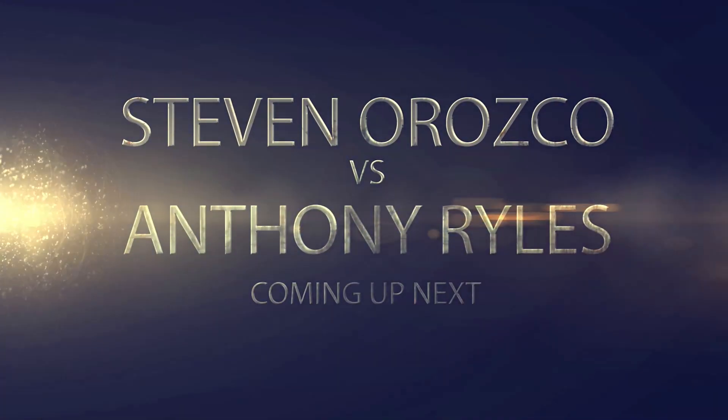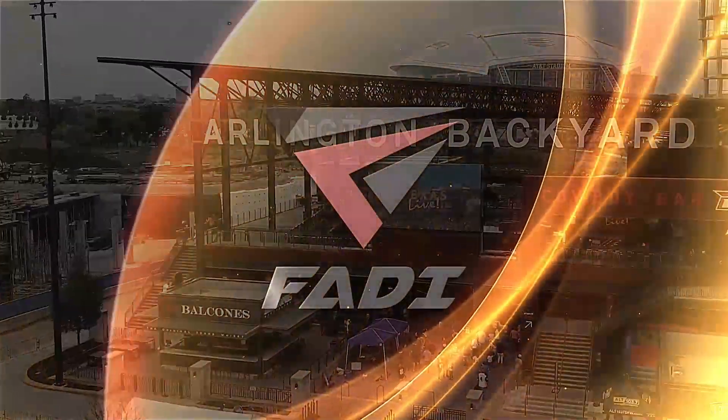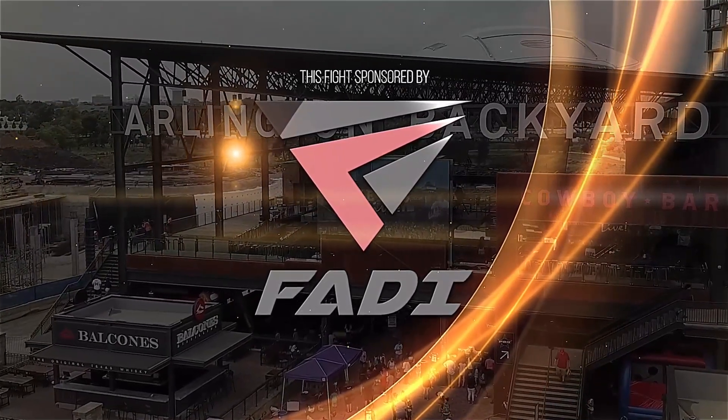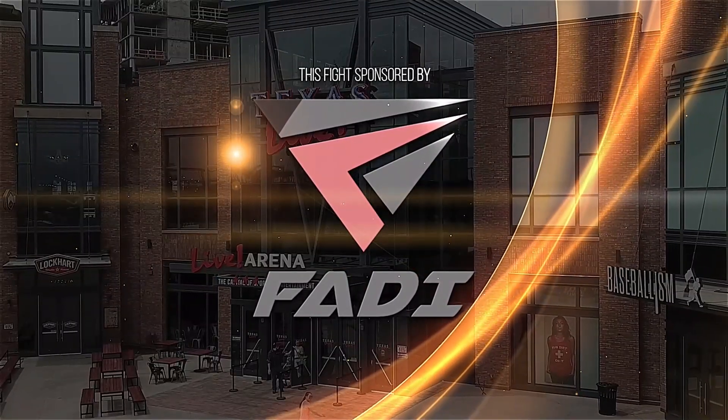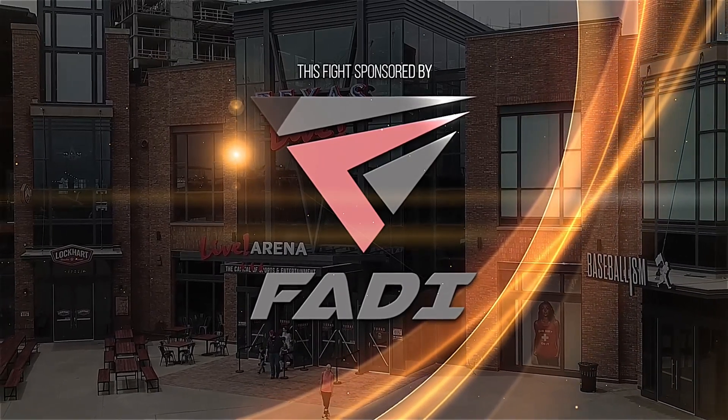Coming up next, Orozco vs. Riles. This fight is sponsored by Body, your leading provider of martial arts gear since 2004. Check them out now at BodySports.com.